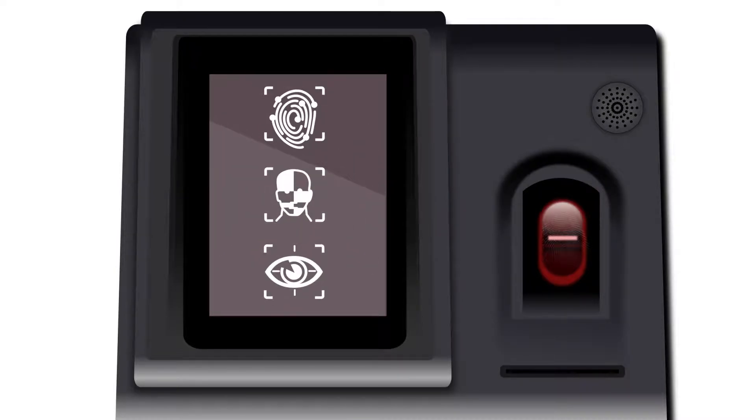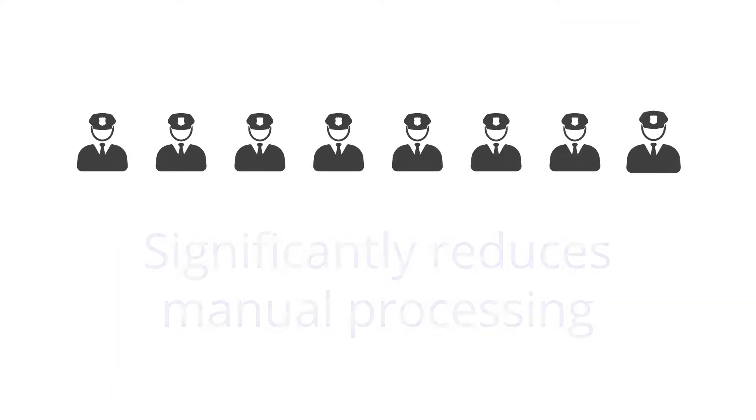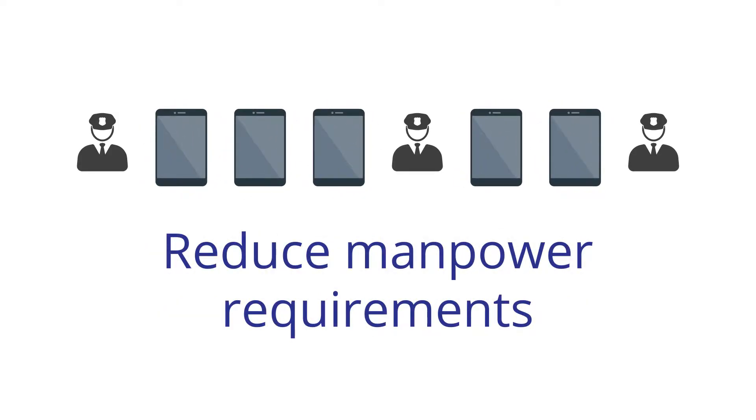If the person has failed to comply, or if a departmental officer requires the person to be seen, an on-screen notice is provided for them to attend the counter with a printed receipt detailing the type of service required. BORIS significantly reduces manpower required for manual processing of offenders at parole centres and police stations.